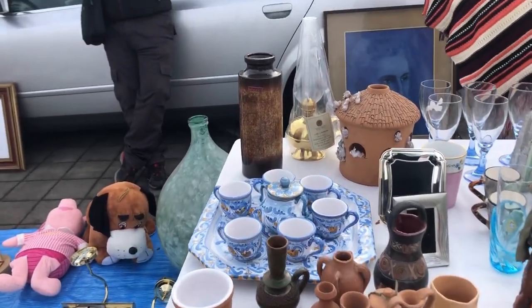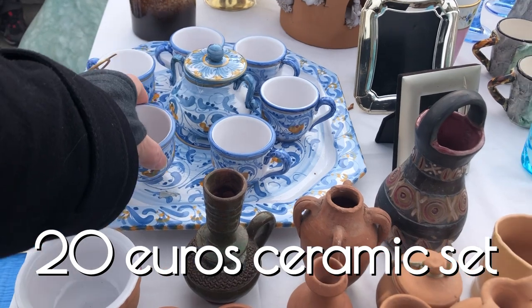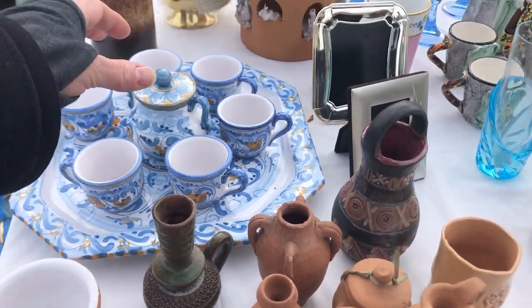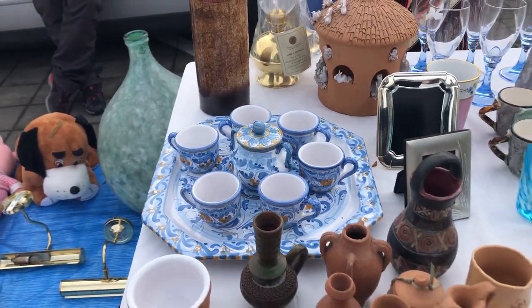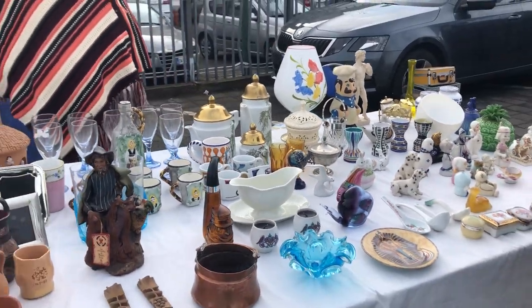Pottery, the ceramic set — very cute. She quoted me 20 euros for that whole set with the platter, six cups, and a sugar bowl with a lid. That's a pretty good deal and very pretty colors too. Notice the four cute little egg cups over there.